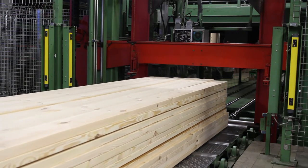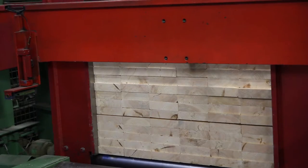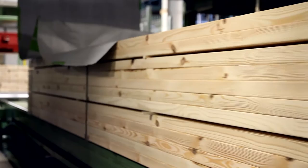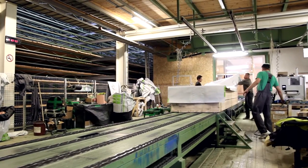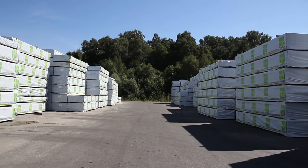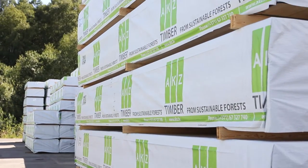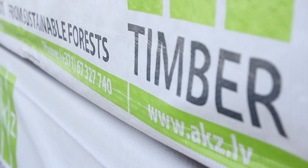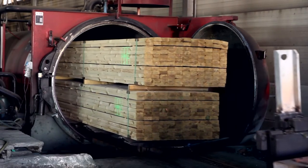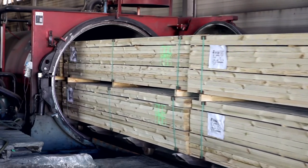The final dry, planed and graded packs are stacked securely, strapped tightly, and wrapped in a durable woven plastic envelope for onward delivery to customers. However, if goods are required to be preservative treated, envelopes are not required. Two large treatment tanks enable AKZ to satisfy demand for a high proportion of finished products as treated, and goods can be treated green, brown or blue, depending on end uses.